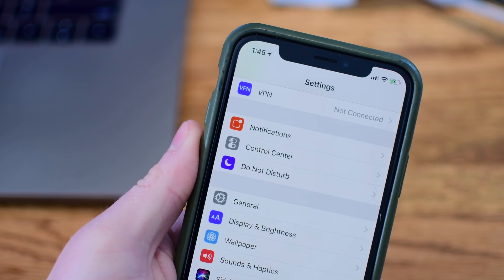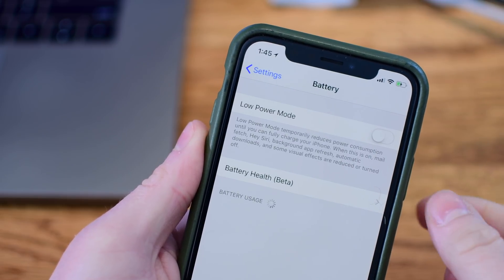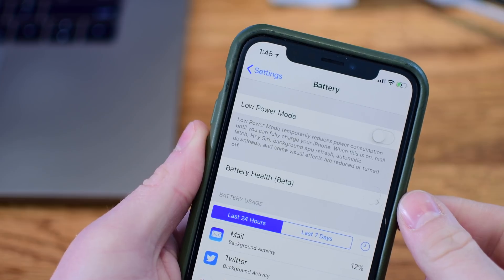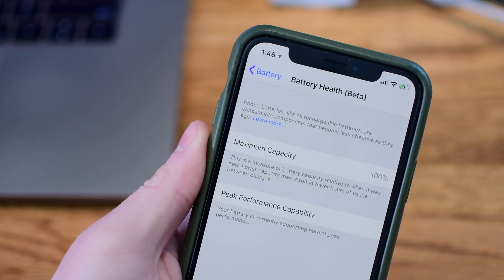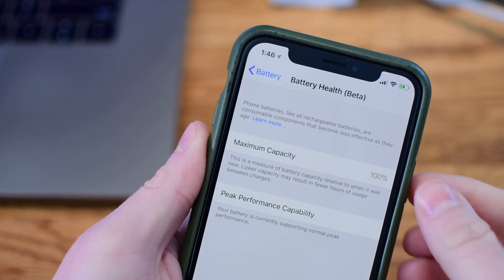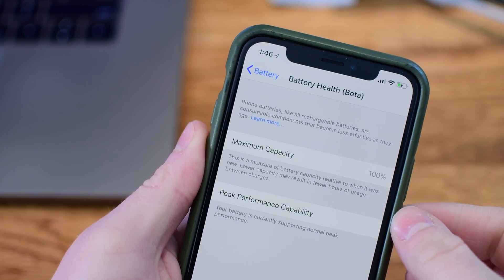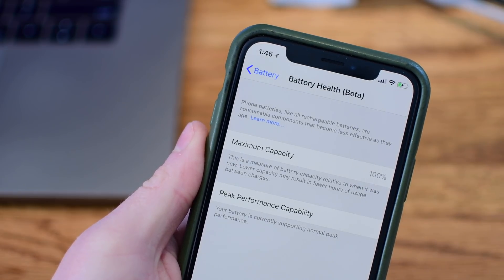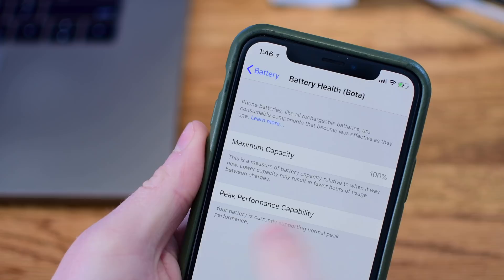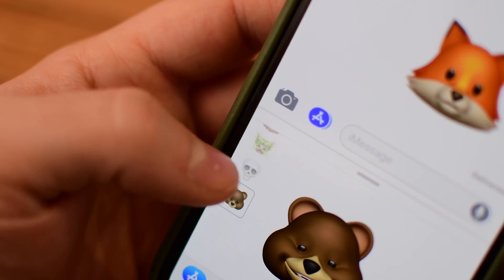Probably the biggest change everyone has been looking for is the new battery health beta inside of the Settings app. This new section allows you to see the health of your battery and get more information on it. You can see the peak performance capability and you're able to disable throttling if your battery has been degraded. If your battery's health is significantly degraded, a message will appear saying an Apple authorized service provider can replace the battery to restore full performance and capacity. My iPhone X is new, so my battery health is at 100% and it is not being throttled.